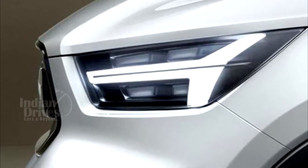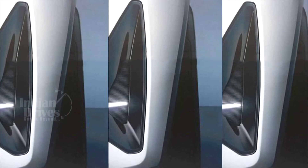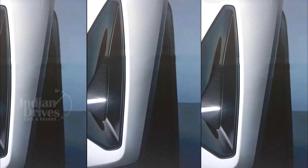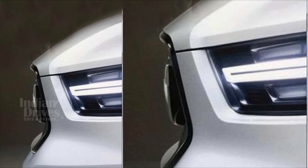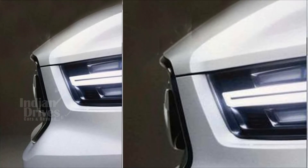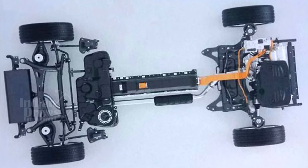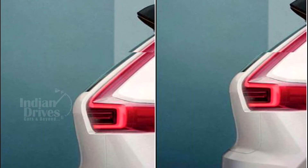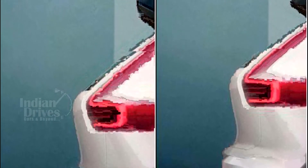Teaser images of the next-generation 40 series family of cars have been released by Volvo without any confirmation of details. The cars are scheduled to be unveiled next week. Two separate models will be unveiled, and both cars will be underpinned by Volvo's newest CMA platform.